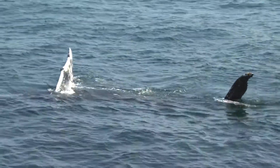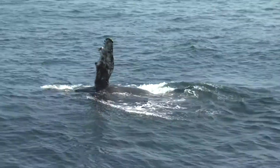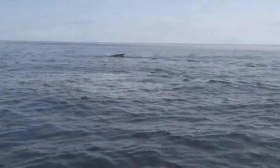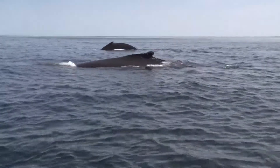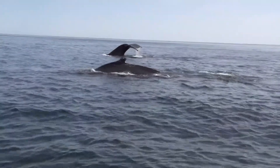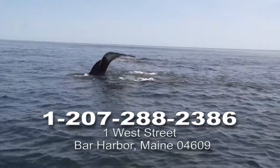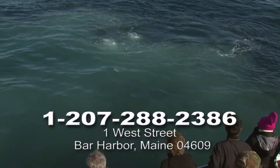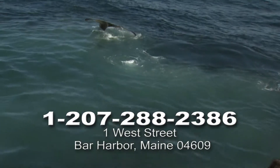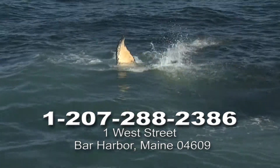Whales are some of the largest and most fascinating creatures on the planet, and they're right here, a boat ride away in the offshore waters of the Gulf of Maine. Whales have been designed by millions of years of evolution for a life beneath the sea, but whales are also a lot like us. They aren't fish, but warm-blooded mammals bearing live young. Also like us, they have lungs, not gills, and come to the surface of the ocean waters in order to breathe.